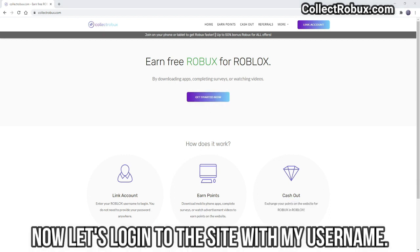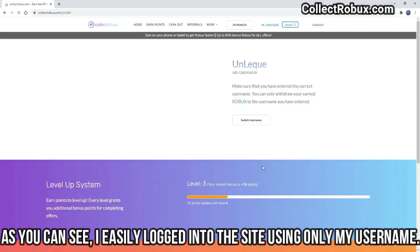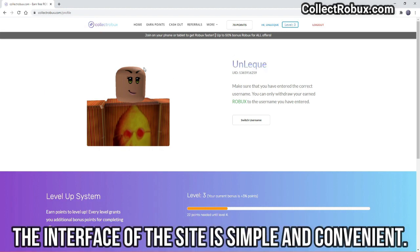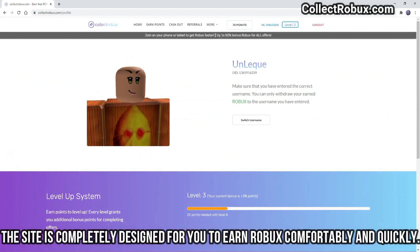Now let's log into the site with my username. As you can see, I easily logged into the site using only my username. The fact that it does not require my password allows me to use the site in a very safe and comfortable way. The interface of the site is simple and convenient, completely designed for you to earn Robics comfortably and quickly.